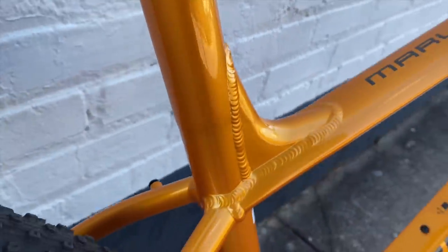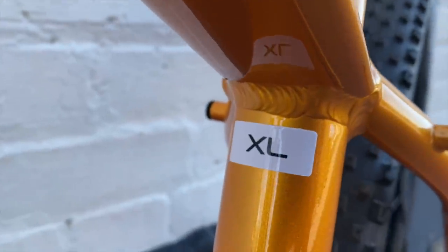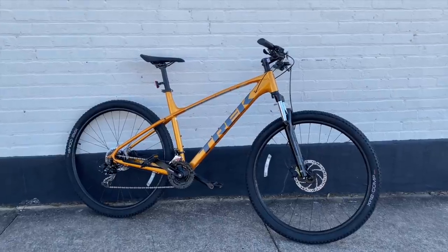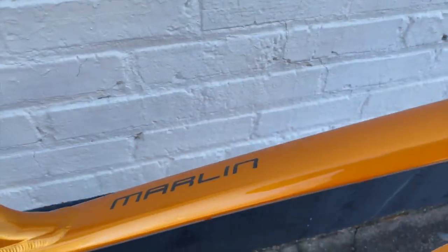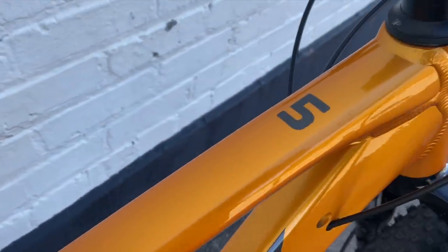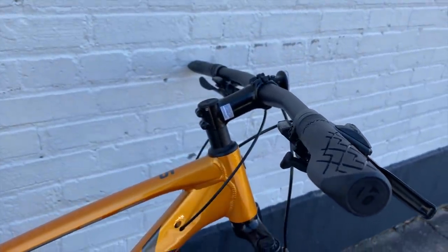I was lucky because I caught the local bike shop with the Marlin 5 in stock. This is an extra large frame. The specs will vary ever so slightly between the smallest and largest models, but overall this is a good representation of the Marlin 5 for 2021. Let's see if there are any surprises versus last year.